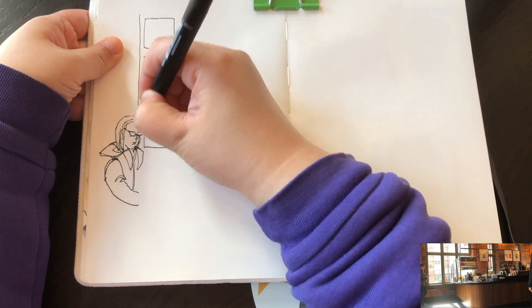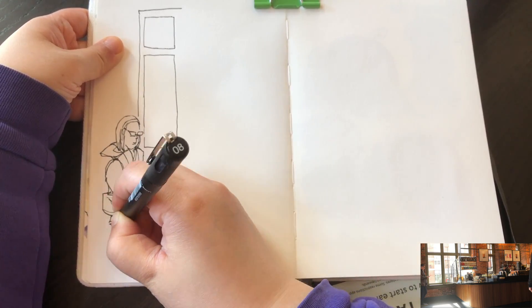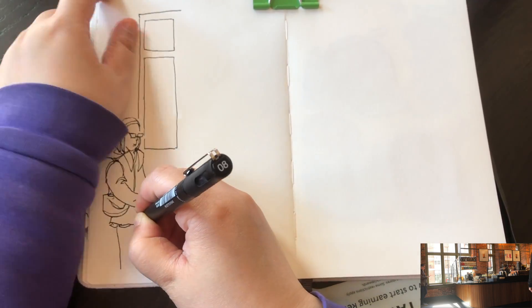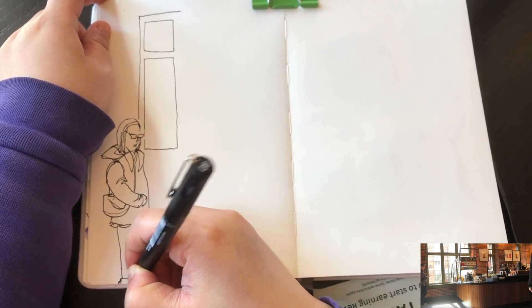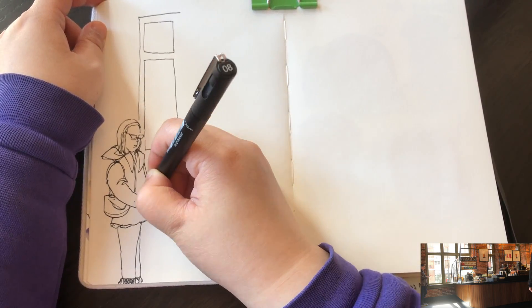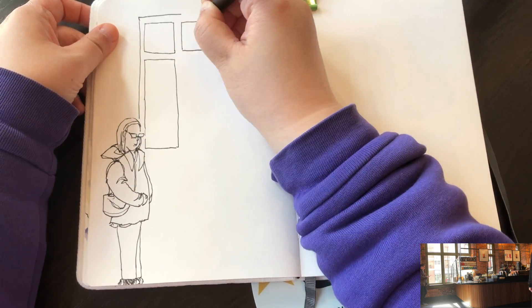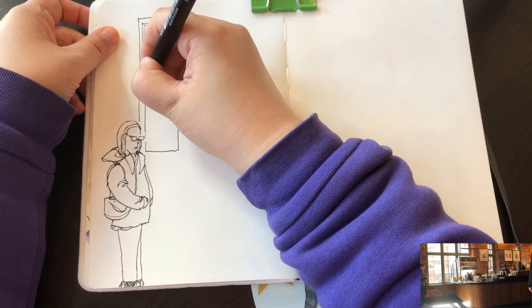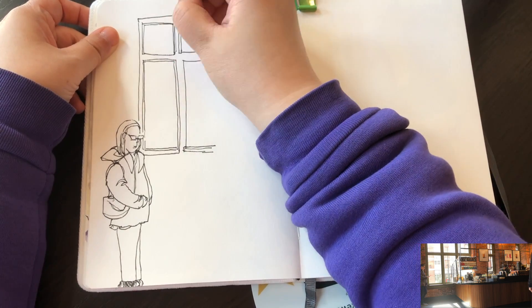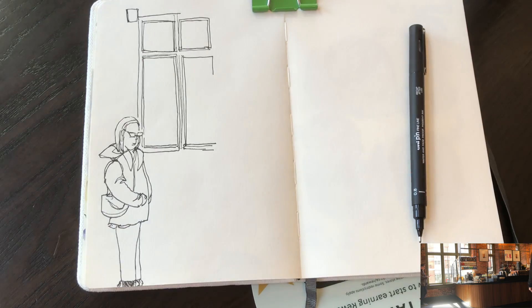I decided to include this window with bright sunshine coming in, and now I'm adding a lady. She just came in and is waiting for her coffee order. She's standing here a little bit longer than I expected — about a minute or two — so I'm just quickly summarizing her body gesture. Now I keep adding the window frames. I see small squares and tall rectangles, adding some inner three-dimensional structure inside the frame.